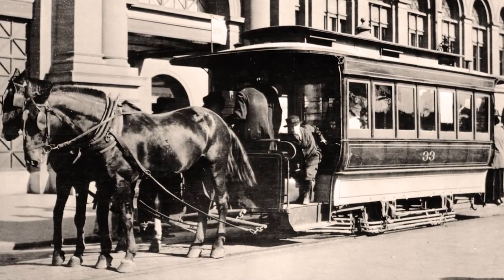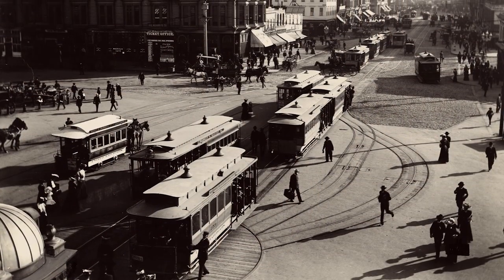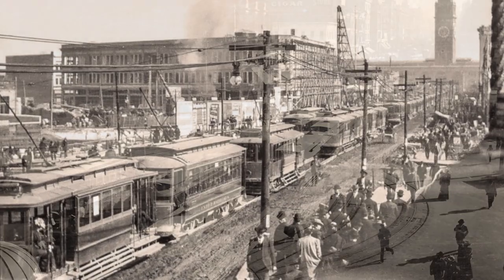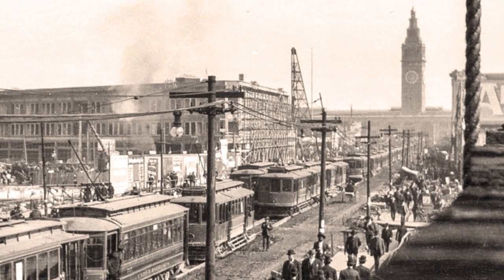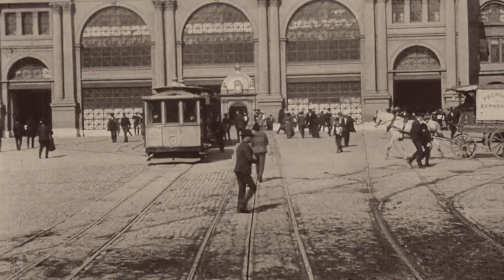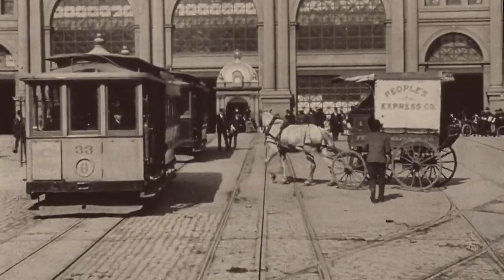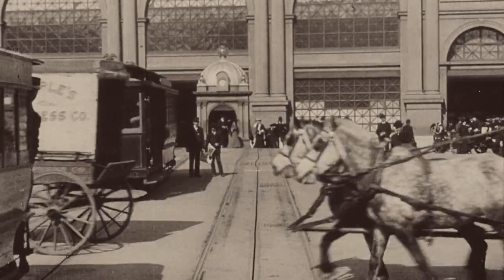When it was first put into use, carriages and horses were the primary mode of transportation. But Market Street was built up enough with several tram lines — streetcars that could go right up to the door and go all along the Embarcadero, but also up Market Street, Mission Street, up through Knob Hill and to the Fisherman's Wharf area.